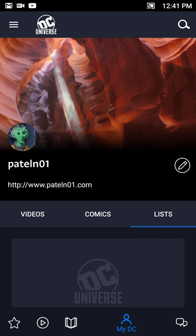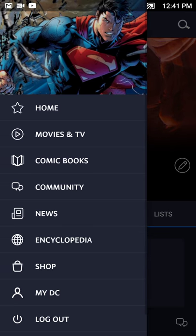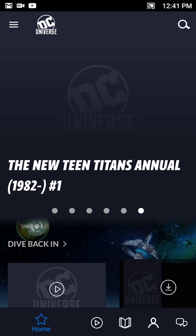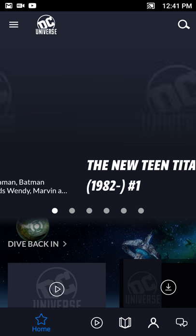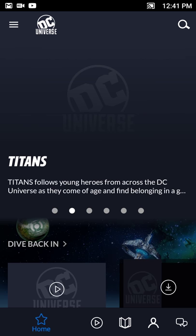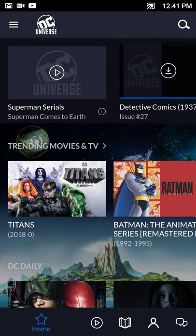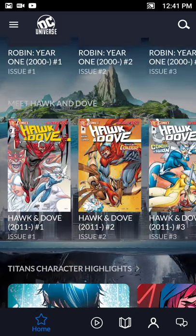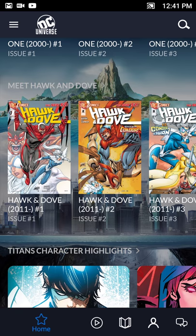It's a pretty good app — last I checked it's $7.99 a month with a discounted rate if you go yearly. I did like the first episode of Titans so I'll probably keep my subscription active to watch the series. That's really all there is for this review. If you have any questions or comments you can find me on Twitter at PatelN01, the website is PatelN01.com, and the YouTube channel is youtube.com/PatelN01. You can also support the show on Patreon at patreon.com/PatelN01 to get content early. Thanks for tuning in and until next time.